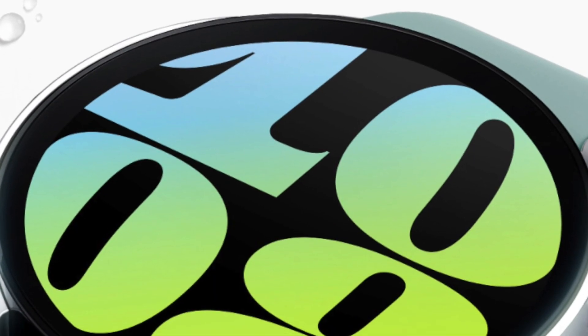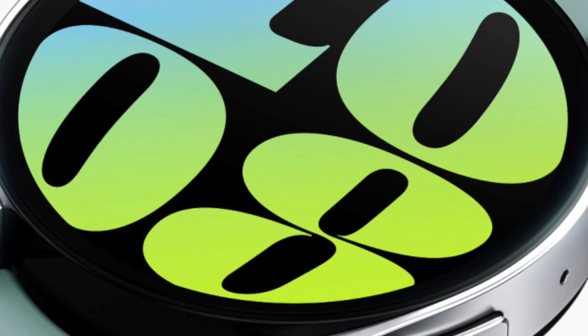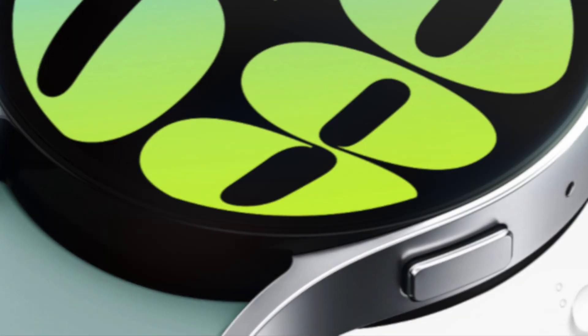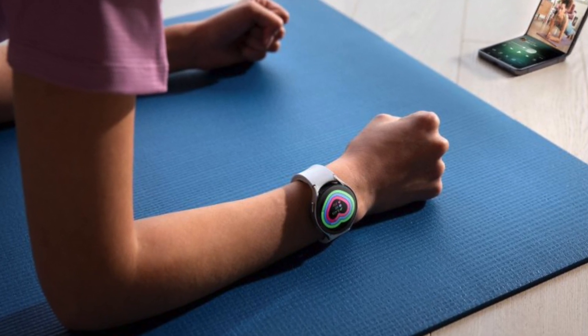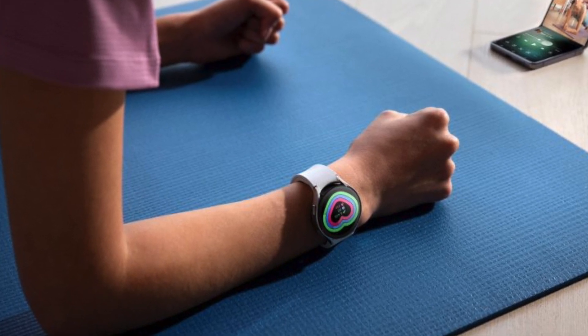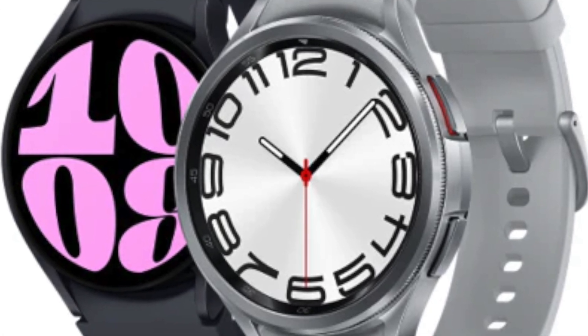This is where Samsung steps in. Their sleep apnea feature uses sensors to track your blood oxygen and heart rate fluctuations during sleep. After wearing your watch for just two nights in a 10-day window, it analyzes the data, searching for those telltale patterns of the condition. It's not a full-blown diagnosis, but rather a first line of defense. If potential red flags pop up, that's a strong signal to see a doctor and get properly evaluated.